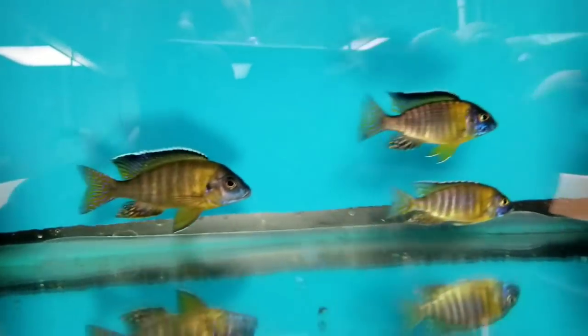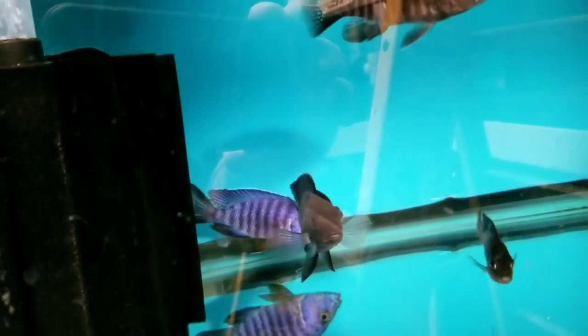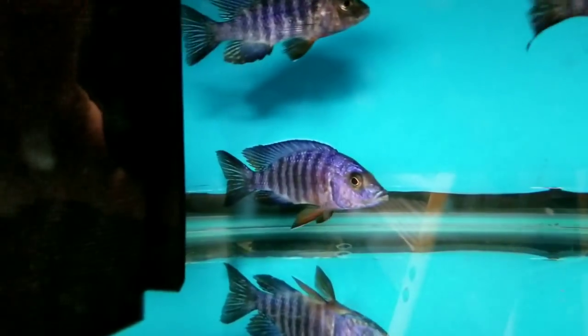Over here are some blue neons in multiple sizes, females and some really nice males. Down here: cobos, varying sizes, all the way up to 5-inch plus, and some females as well.